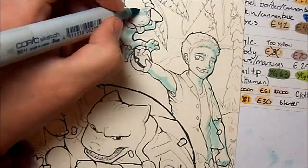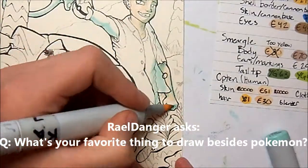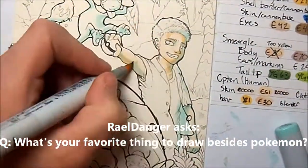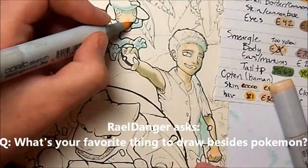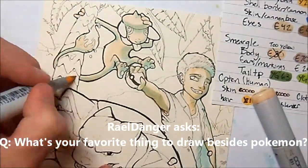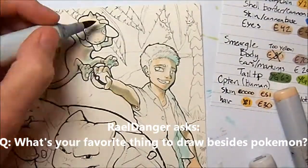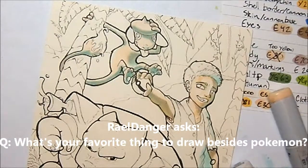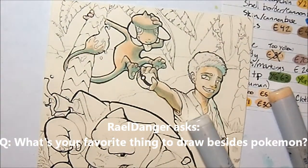My seventh question comes from RealDanger. This question is: what is your favorite thing to draw apart from Pokémon? The answer is kind of complicated. Actually, Pokémon aren't my favorite thing to draw — not that I don't like drawing Pokémon. I really enjoy creating fan art and Pokémon is on the top of my fan art list, I suppose, just because there's so many different ones to choose from.